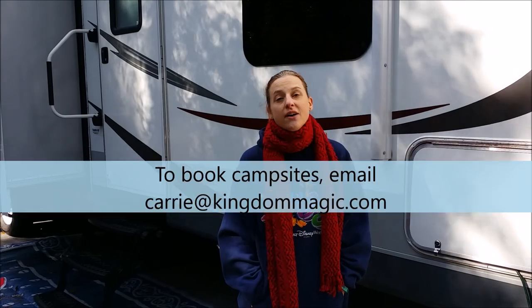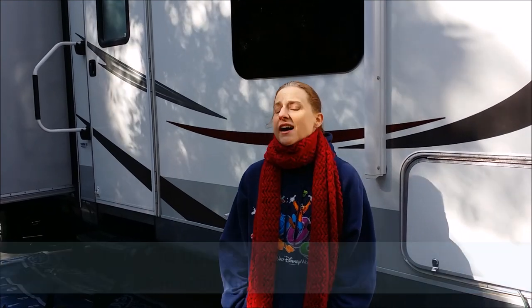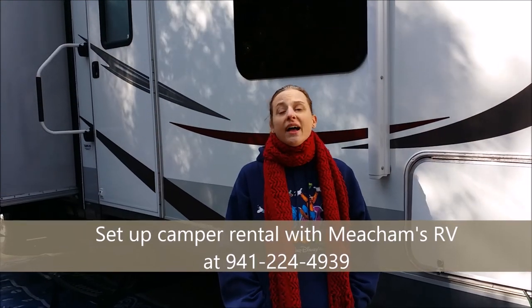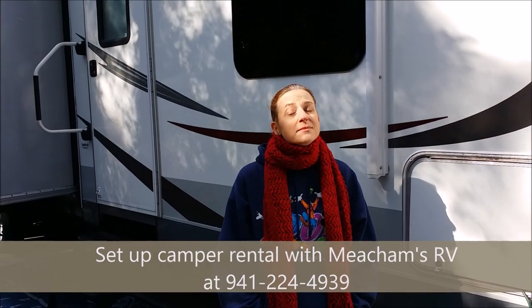Well, the weekend at Fort Wilderness has come to an end, so we're packing up to leave. But I wanted to let you know, I can help you have a weekend like this. Rent a camper from Meacham's RV — I can book your site for you. And we can help your family reconnect, experience the magic of Disney, but get some nature in there too. You don't have to rough it when you're camping these days. So just give me a call at 866-972-6244, extension 772. We'll get your glamping adventure started with Meacham's RV and Kingdom Magic Vacations.